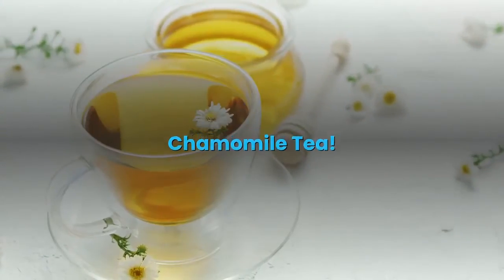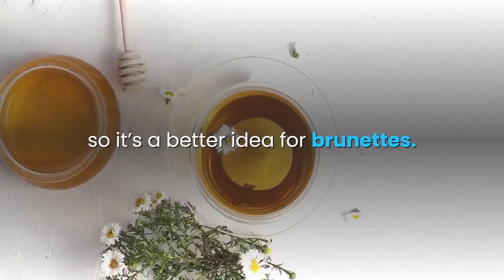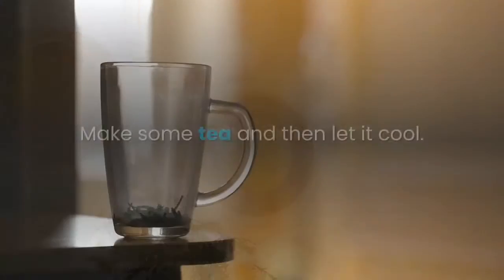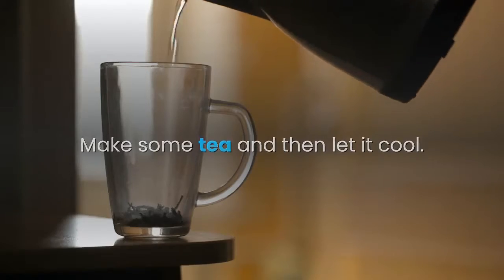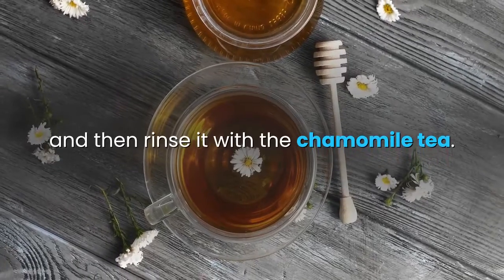Chamomile tea lightens the hair slowly, so it's a better idea for brunettes. Make some tea and then let it cool. Wash your hair with shampoo and conditioner, and then rinse it with the chamomile tea.